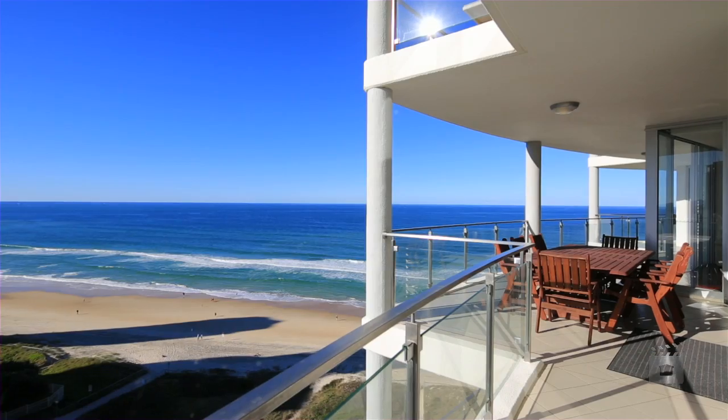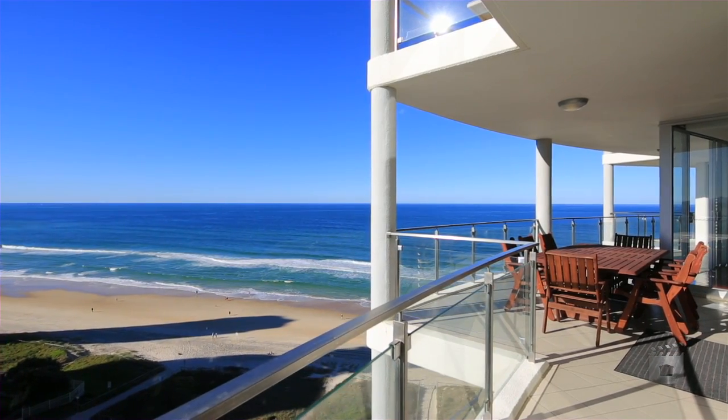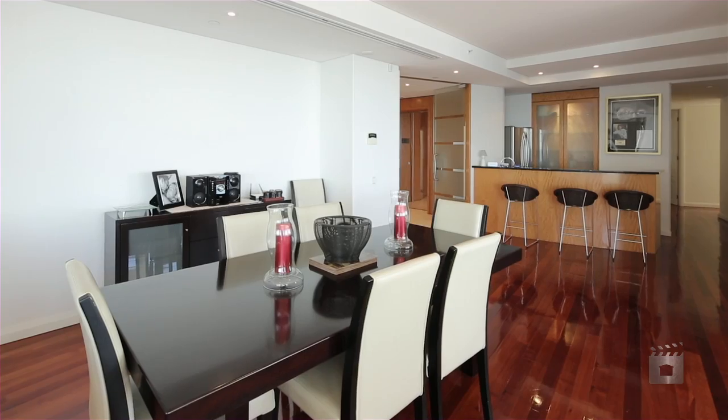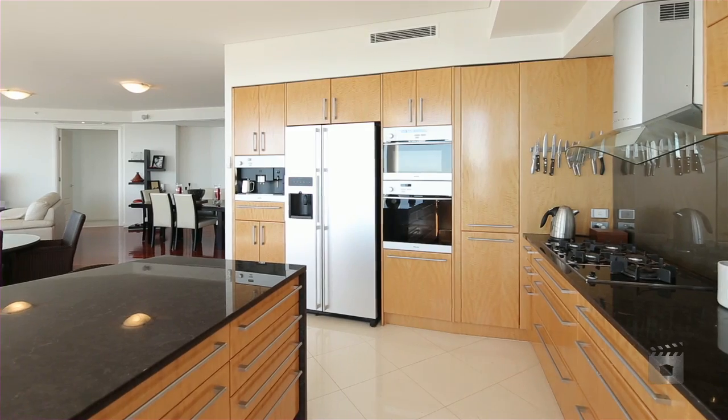Occupying the entire 13th floor is this spectacular beachfront residence. Vogue on Broadbeach is a tightly held residential building with only 15 exclusive owners.